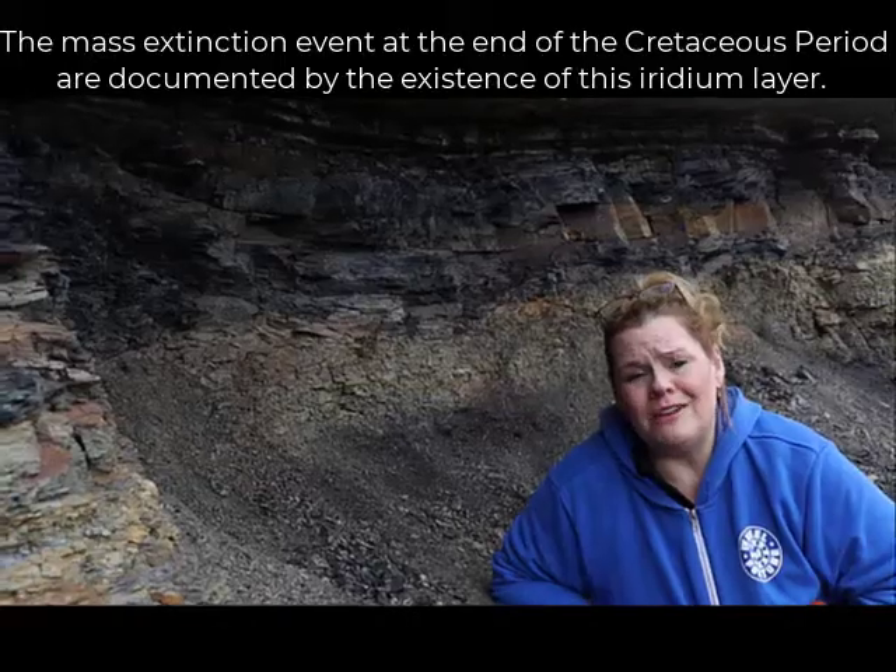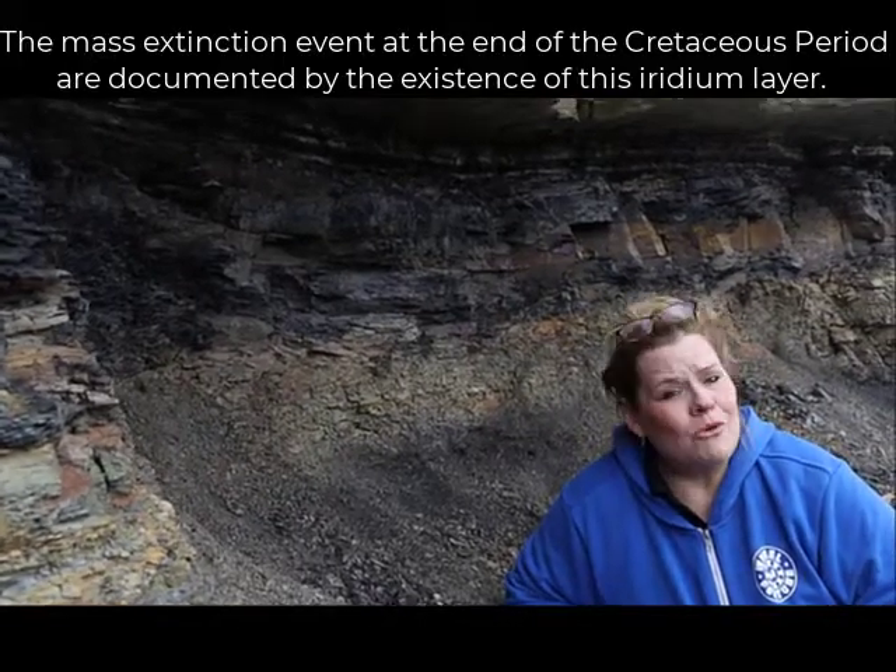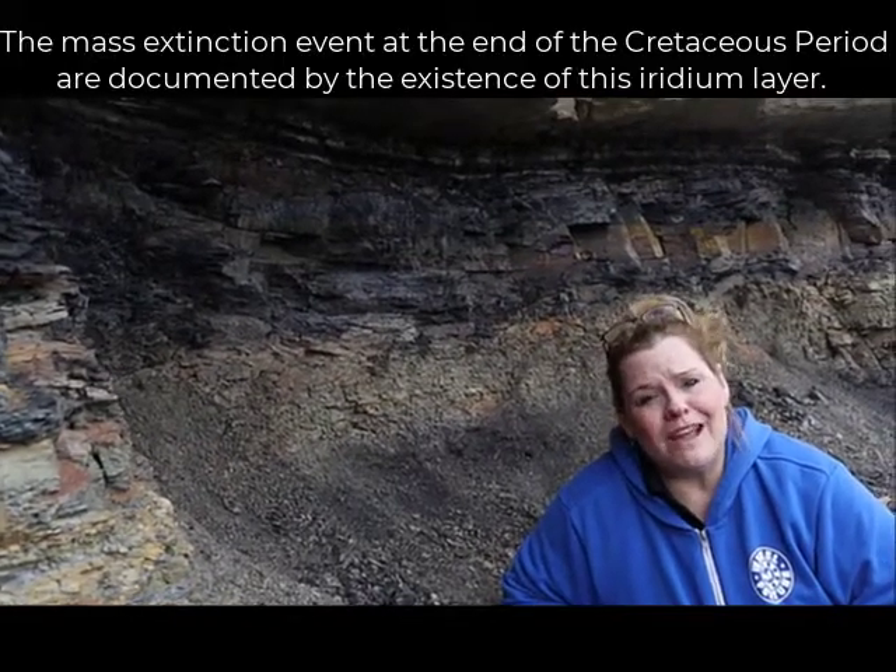Those mass extinctions opened the door for mammals to take the place of reptiles, and that's how we entered into the Age of the Mammals during the Cenozoic Era. More to come — see you at the next stop!